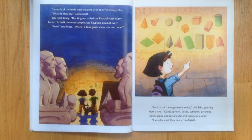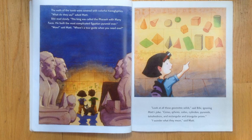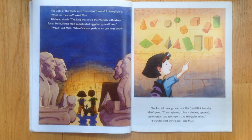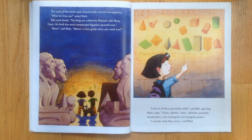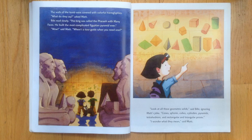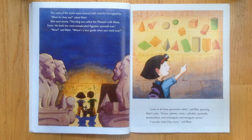The walls of the tomb were covered with colorful hieroglyphics. What did they say? Asked Matt. Bibi read slowly: This king was called the pharaoh with many faces. He built the most complicated Egyptian pyramid ever. Look at all these geometry solids, said Bibi, ignoring Matt's jokes.